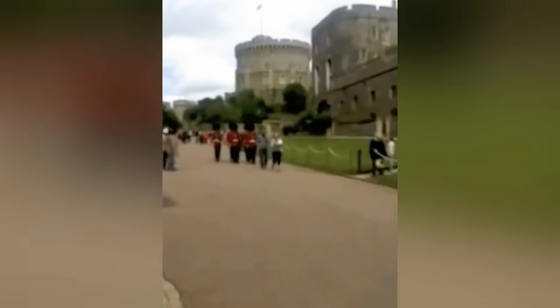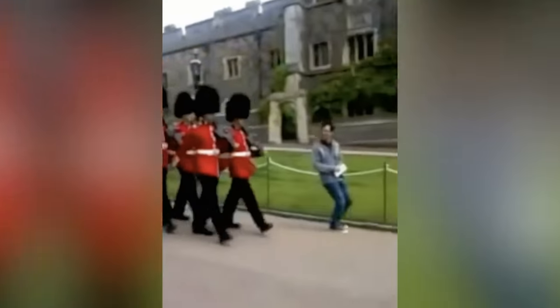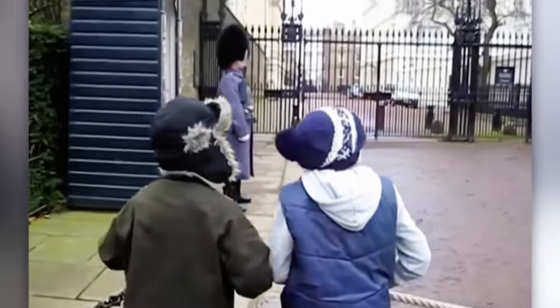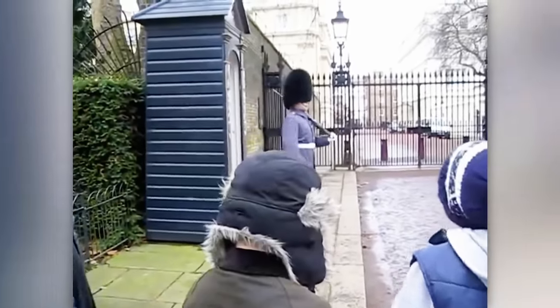These people decided to stand directly in front of the Windsor Castle guards in the middle of a march — safe to say, they definitely got the message. This next one goes to show that the guards really never mess around. These kids were mocking the guard and leaned on the fence. Just watch what he does.